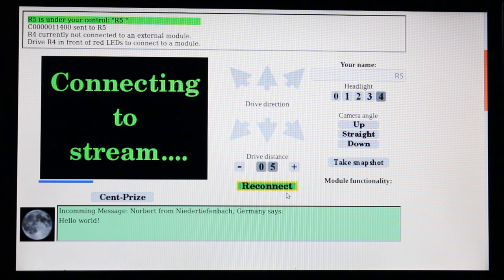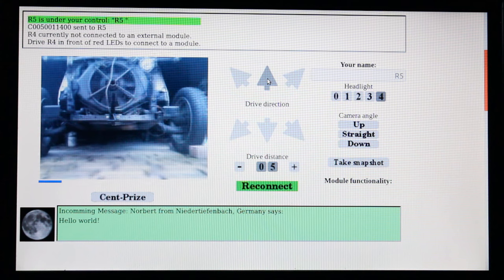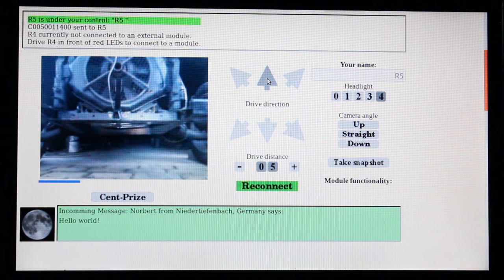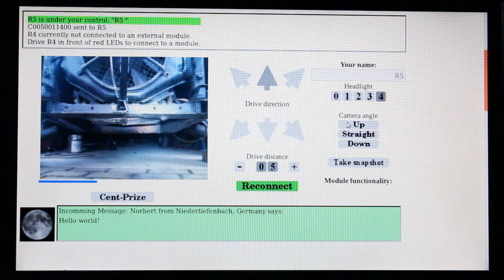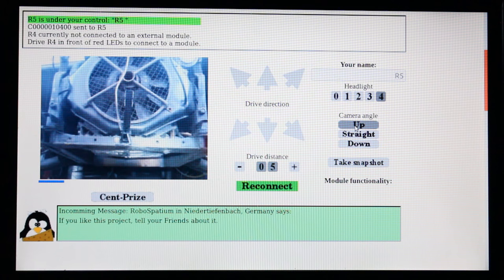The robot will be controlled by you. All you need is internet access and a browser. There are already several robots online that can be driven in my RoboSpatium — try them to see how it works. Many sensors will be added to the new explorer, so the user interface has to be redesigned to display new functionalities.